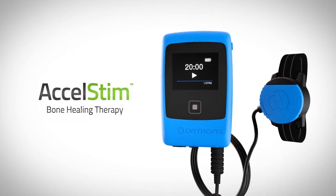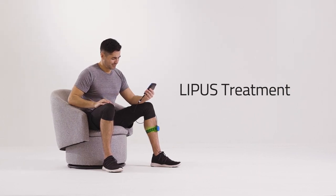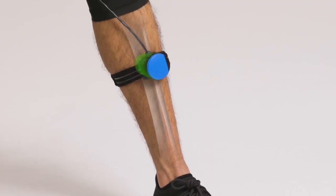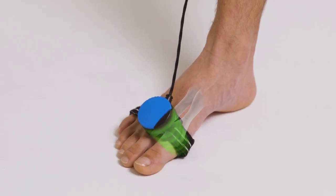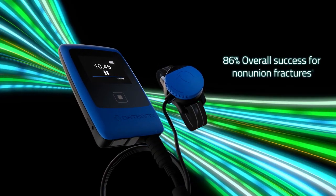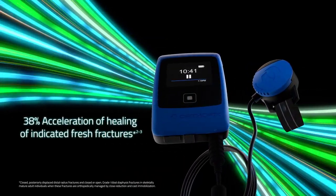The Orthofix Excel Stim device stimulates the bone's natural healing process by sending low-intensity pulses of ultrasound waves to the fracture site. This non-invasive treatment promotes healing at the non-union fracture site or accelerates the healing process of indicated fresh fractures.